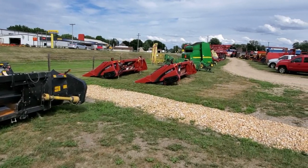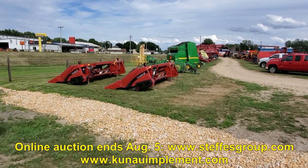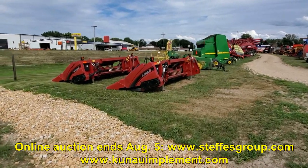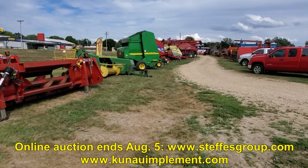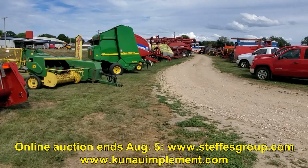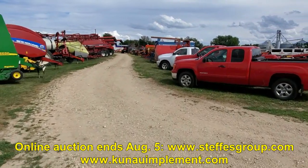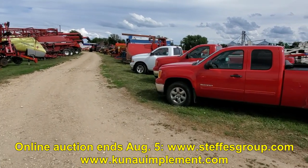You can jump on stefesgroup.com or kunauimplement.com for a link to the auction. We've got a couple of 4406s — nice local trades — some John Deere hay tools, a nice 567 with a mega wide pickup, a 336 baler. We're also blowing out some of our sales and service vehicles — we've recently upgraded some trucks.